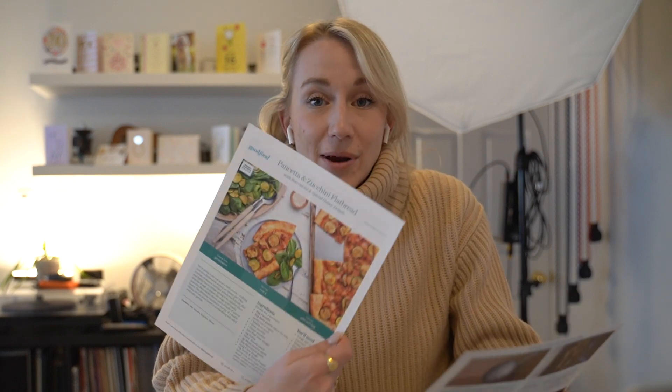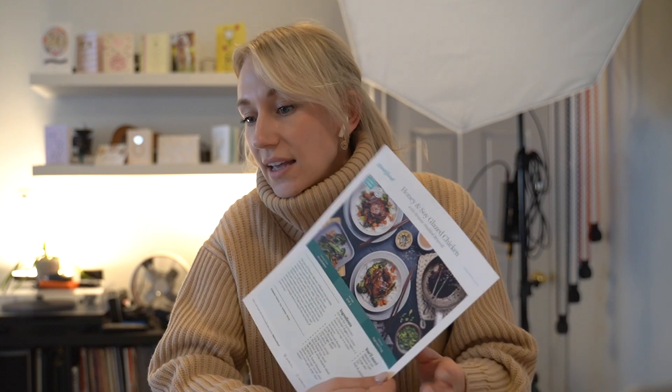So we usually get Goodfood — this is not sponsored, but would love that. And we got cheese tortellini pomodoro, pancetta zucchini flatbread, honey soy glazed chicken, and middle eastern style spiced beef butter. Oh, that's one of our favorites — I think we've actually had that one before. Speaking of favorites, I think we're going to do the honey soy glazed chicken with chicken thighs and rice because I love that. This is what we're having for dinner tonight.